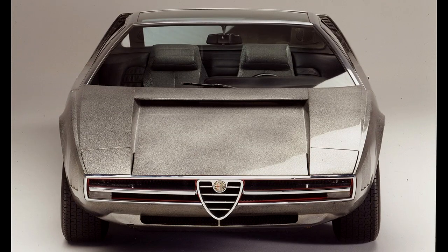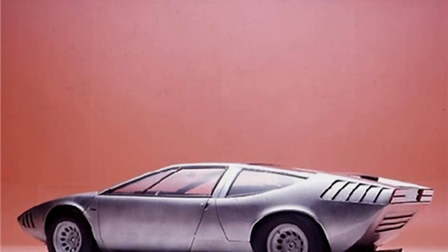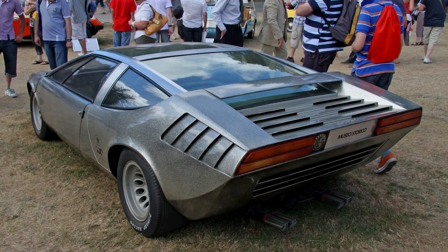EATL Design was commissioned to create the Iguana and showed off all its amazing work at the Turin Motor Show in 1969. The Iguana concept was a two-seater sports car with a unique high-wedge look. The design showed some new elements that hadn't been seen before in automotive design.